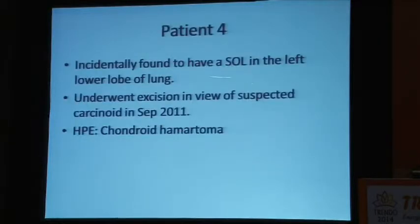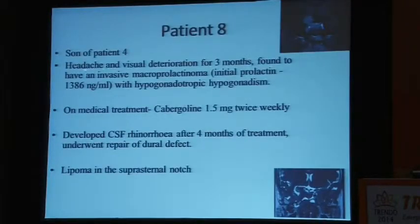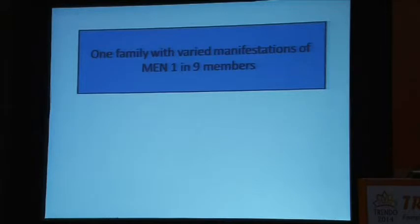Another sibling had a lesion in the left lower lobe of the lung, suspected as a carcinoid at another center, but histopathology sent to us showed a chondroid hamartoma — so other tumors can also occur. Another family member was on cabergoline treatment for a prolactinoma and also had a lipoma in the suprasternal notch. Patient number nine, the son of patient five, came with multiple collagenomas — very small and subtle lesions but these are much more obvious cases. He has high-normal serum calcium and is planned for parathyroid surgery. So one family with varied manifestations of MEN1 in nine members.